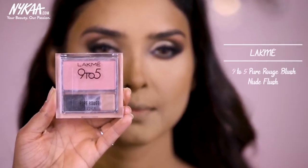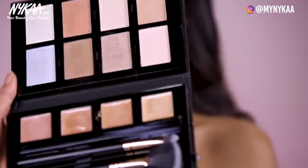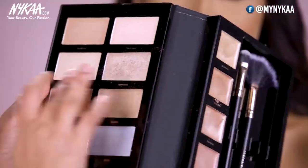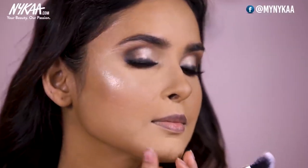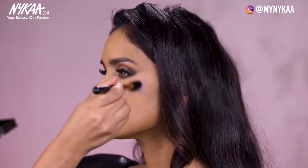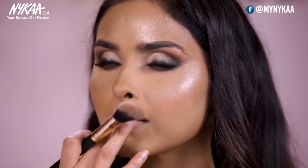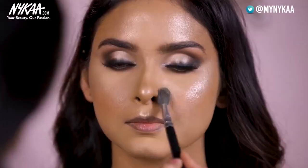Now I am going to use the Lakme 9 to 5 Pure Rouge Blusher. Now time to highlight — I am using the Profusion Pro Highlight Palette. I have so many colours to choose from, and for her I will be using the shade on the gold side called Elated. The cheekbones first — it just adds a really beautiful sheen. On top of the lips I want to highlight this area using my fingers, and the same on the tip of the nose. But if there is a bump on the nose, don't put the highlight there. Also if your client has textured skin or acne, don't put too much highlighter as it will highlight the acne as well.